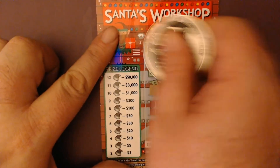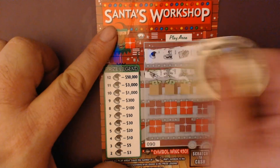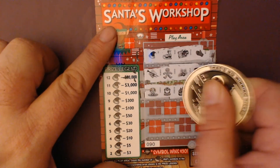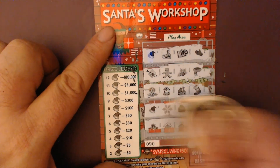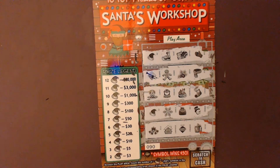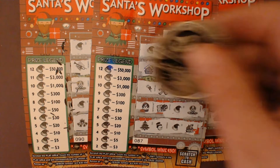That brings our total up to thirty. We've doubled up so far, and we're on to our last ticket. We start off again with one Santa hat, and we've got two Santa hats — that's going to be at least three dollars. Twenty on that one, and ten on this one. So we've got a total of thirty-three dollars back out of fifteen spent.